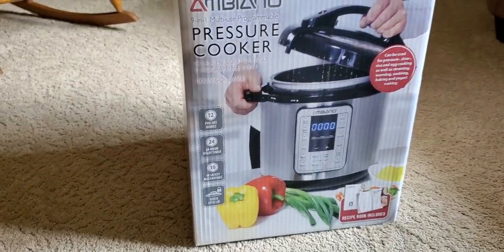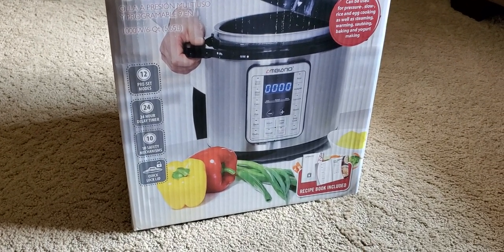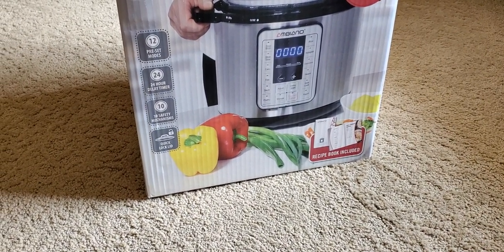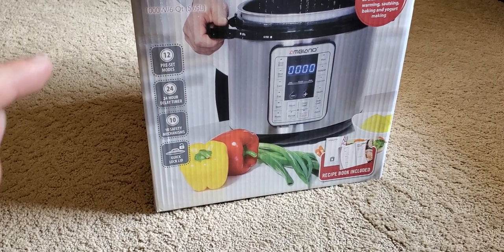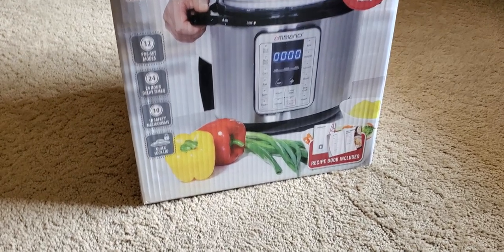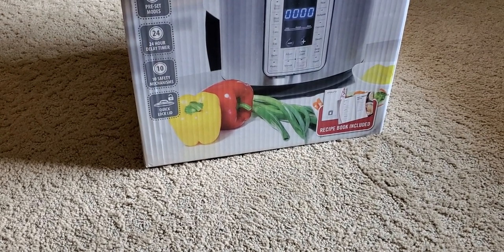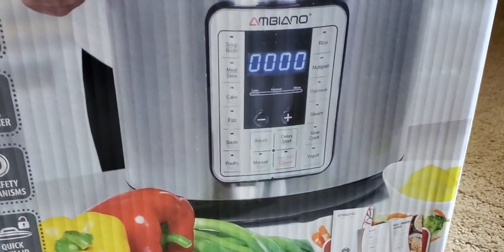Today I have an Ambiano 9-in-1 pressure cooker — it's essentially a direct knockoff of an Instant Pot. Even if you glance at it without paying attention, the Ambiano logo with that red coloring really makes you think it's an Instant Pot. The buttons are basically the same and positioned in the same spots.